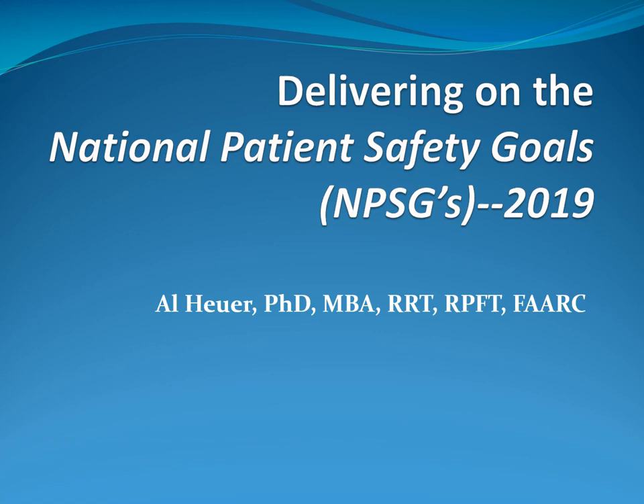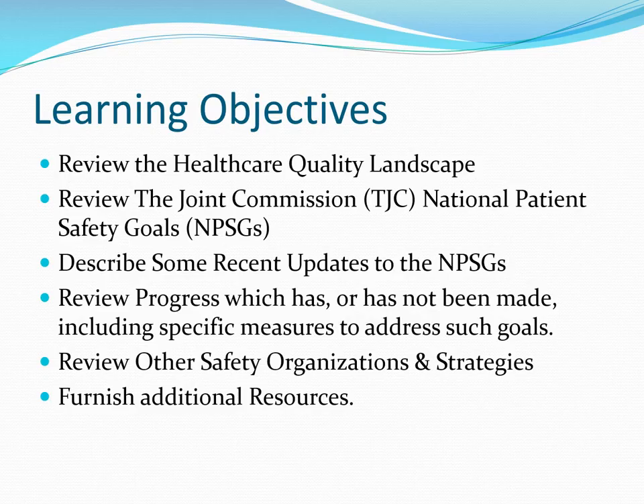Today's learning objectives will include a review of the healthcare quality landscape in the United States. We will then take a closer look at the Joint Commission and, in particular, their National Patient Safety Goals.